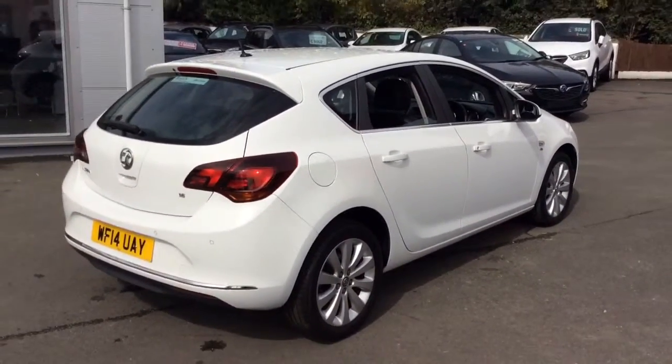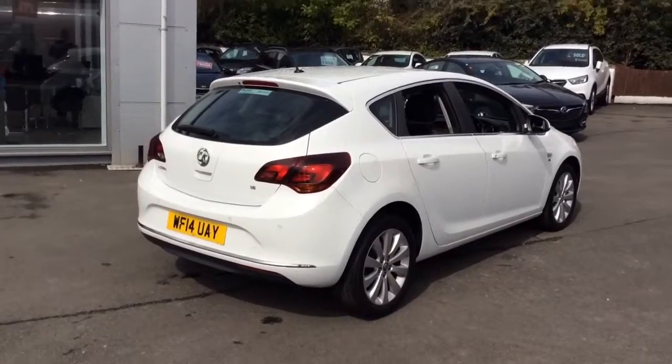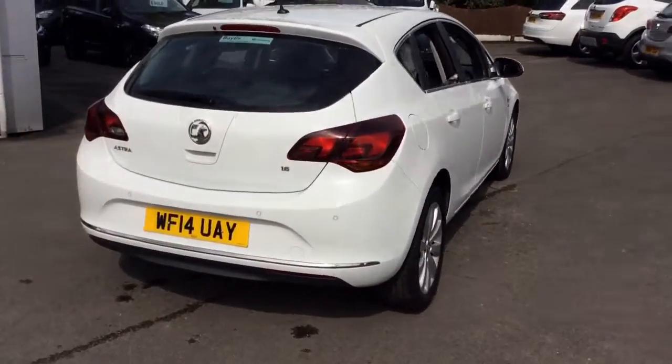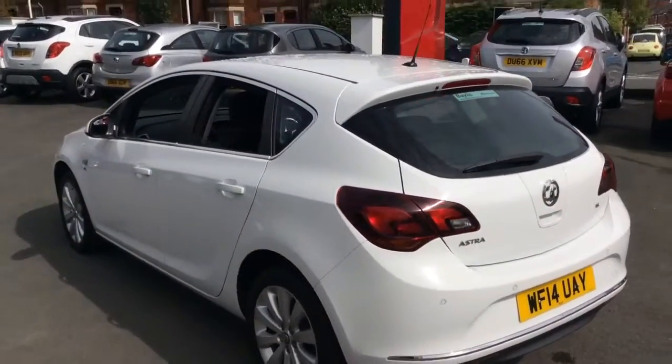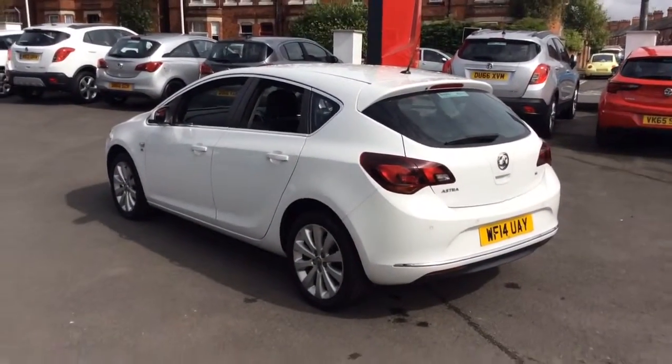This one owner vehicle from new comes with full Vauxhall service history. It will also be supplied with two remote control locking keys as well as a full book pack, and this vehicle will also be serviced and MOT'd if required.